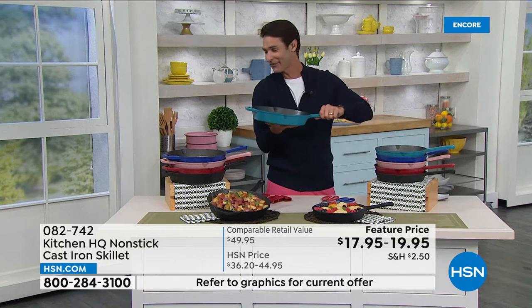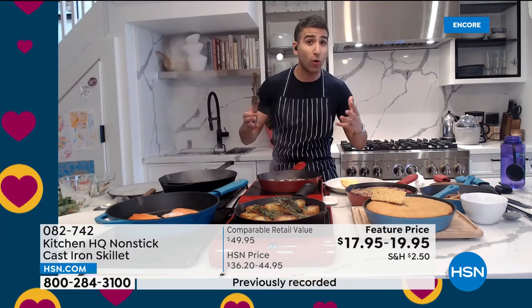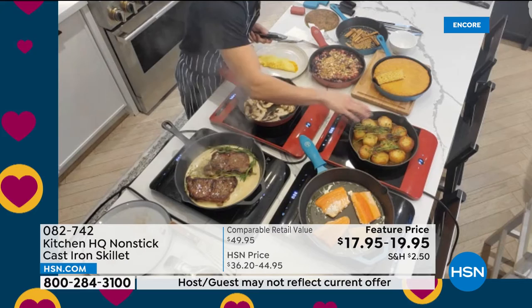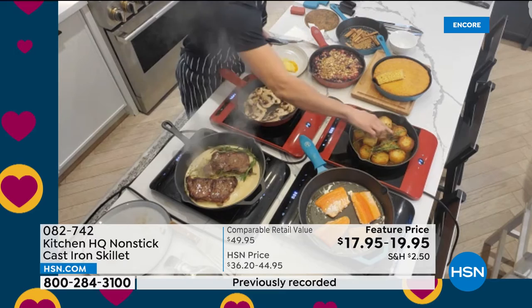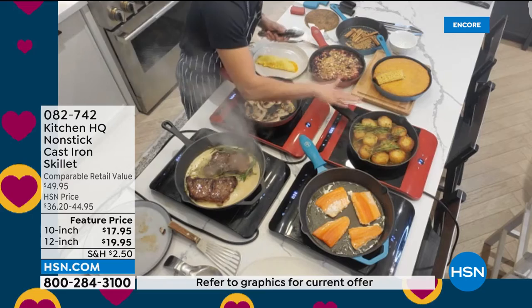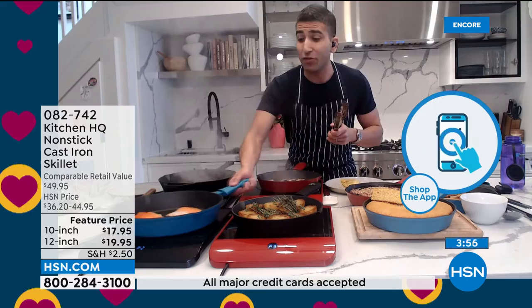Chefs have been using cast iron for hundreds of years because of how good it is as a cooking surface, and now it's non-stick and the most durable. The versatility is key — searing, braising, roasting, baking. Chef demonstrates fondant potatoes: give a potato a hard sear in the cast iron, flip it, braise in stock and butter, and you get a crust on the outside with a custardy center. The ultimate potato side dish.